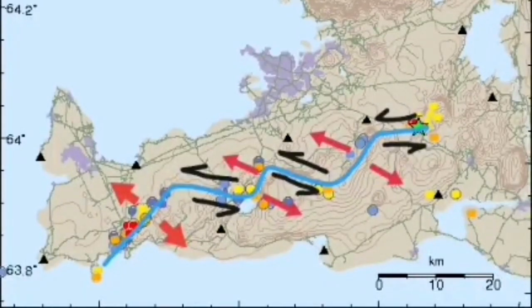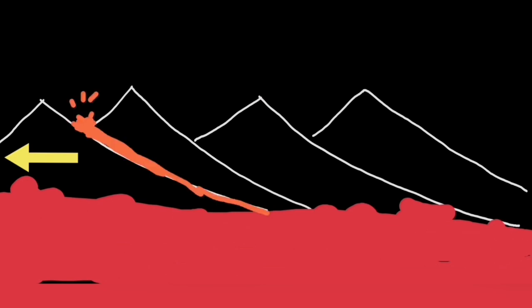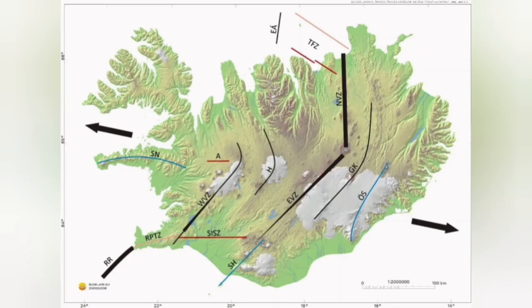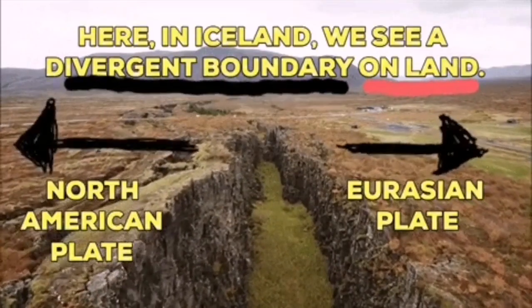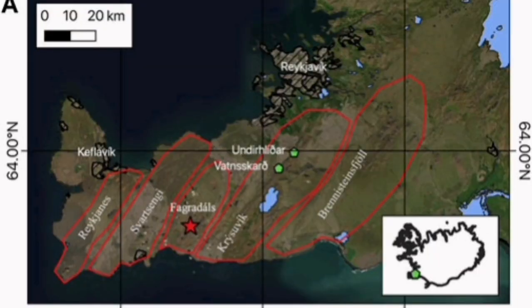These are different systems — we call them different systems. The Fagradalsfjall system and the Krísuvík system. The Krísuvík system is the one that we are talking about now. Like a domino effect, when one moves and lava erupts through that fault line, the next one has to move also to accommodate the motion. And as you can see, it goes like a domino effect across Iceland toward the east, separating the Eurasian plates and North American plates from each other.